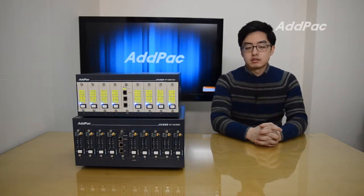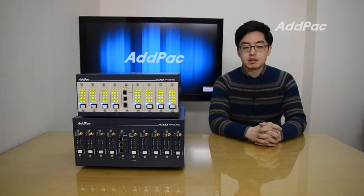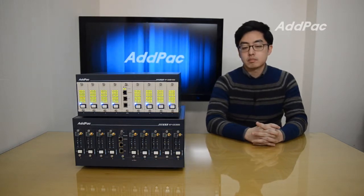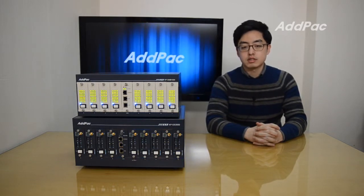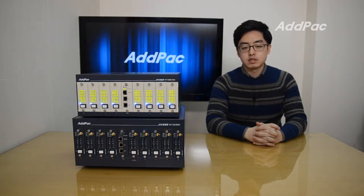Hi, I'm Glenn. Today I want to show you our new cutting-edge multi-SIM bank APGNB1500. APGNB1500 is a LAN-based external GSM multi-SIM bank supporting a maximum of 256 SIM slots.